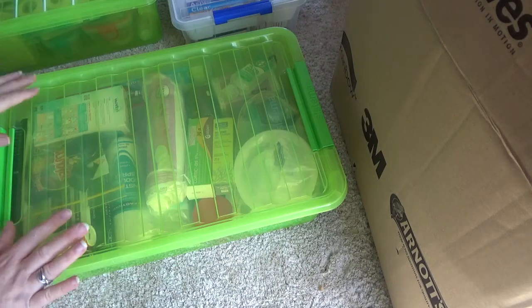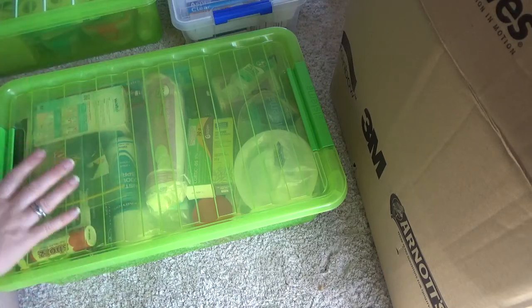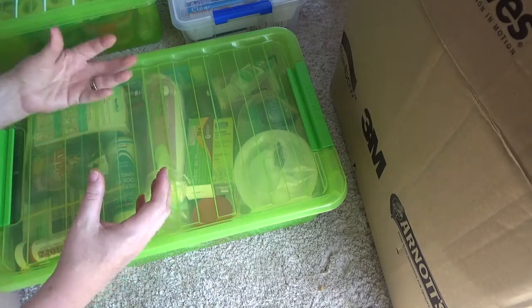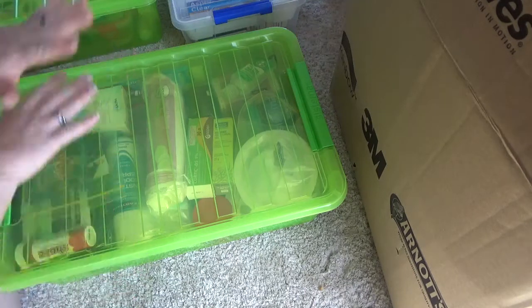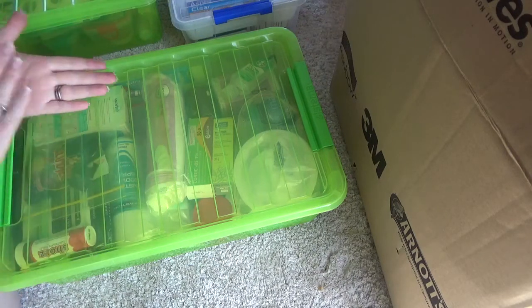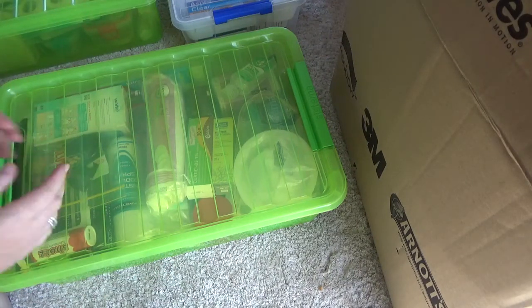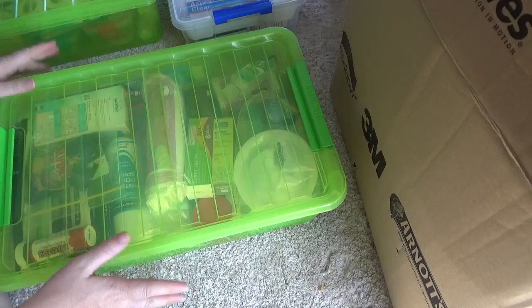I'm also a firm believer that a big rule when stocking any first aid kit is don't overstock. So this is basically all my supplies. My first aid kit in my car has a little bit of everything, but it's not overstocked. If I have to use something, I'll restock it from this. My out-on-the-road first aid kit — everything is very easily accessible because it's all in the one spot and I don't have too much of everything clogging up my view of what is there. That's really important. You need to be able to access things really quickly.